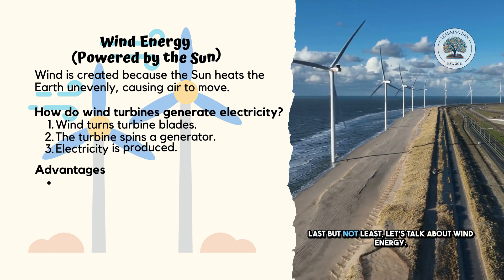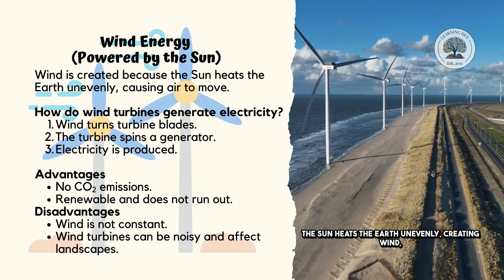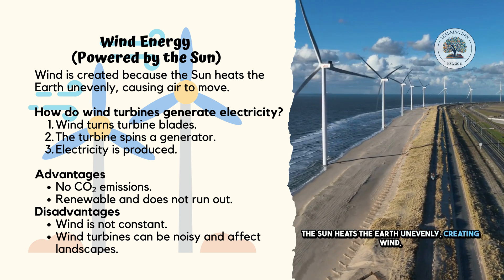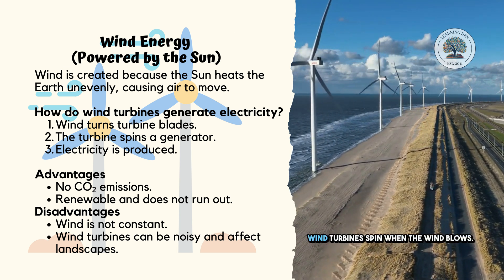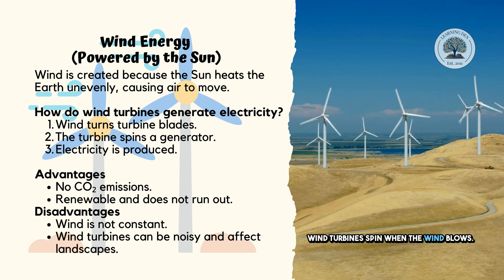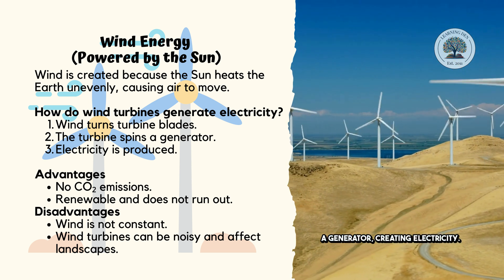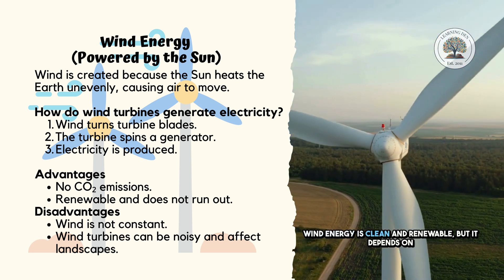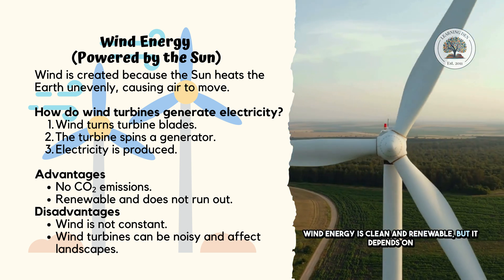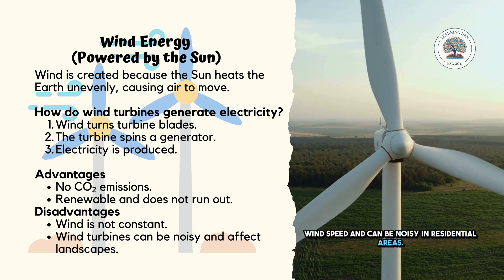Last but not least, let's talk about wind energy. The sun heats the Earth unevenly, creating wind, which we can use to generate electricity. Wind turbines spin when the wind blows. The spinning motion drives a generator, creating electricity. Wind energy is clean and renewable, but it depends on wind speed and can be noisy in residential areas.